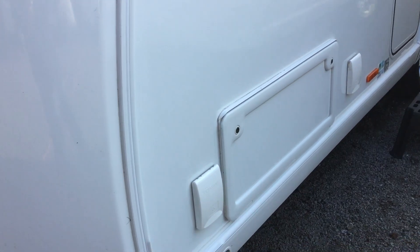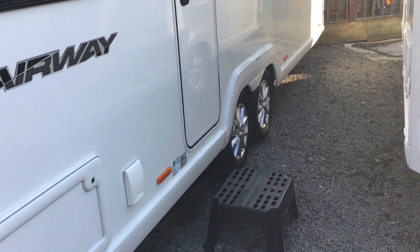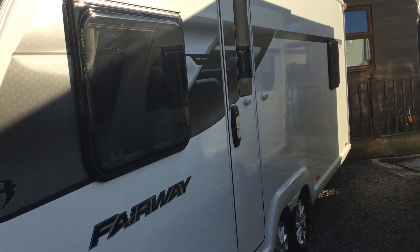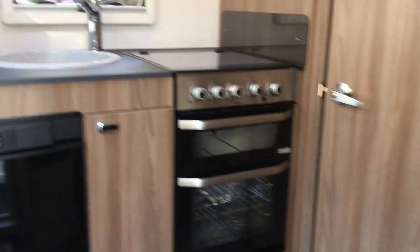It's one of our dealer specials, so it has the barbecue point, solar panel, external 230 volt, and upgraded furnishings. It's a twin axle and still quite lightweight at 1645 MTPLM.